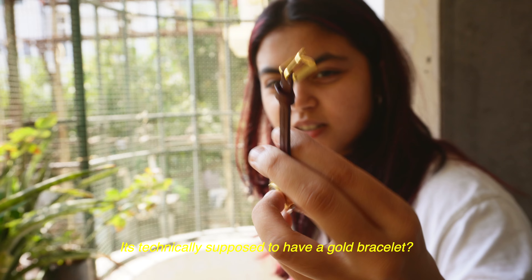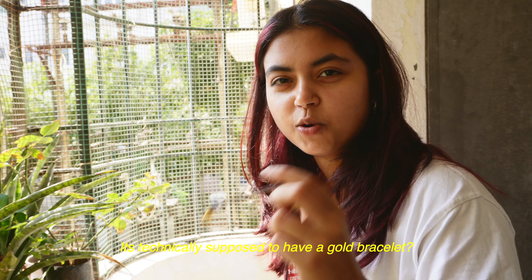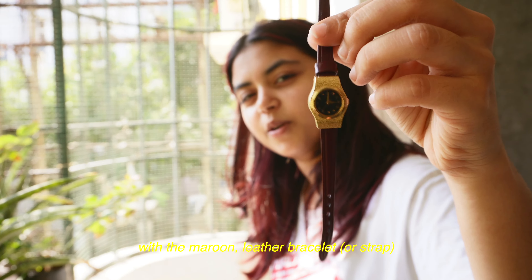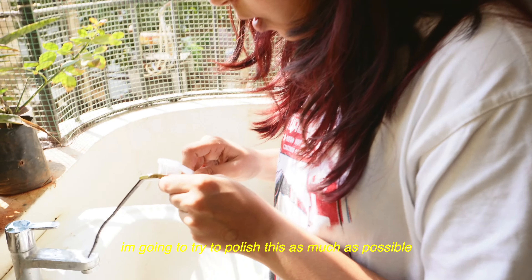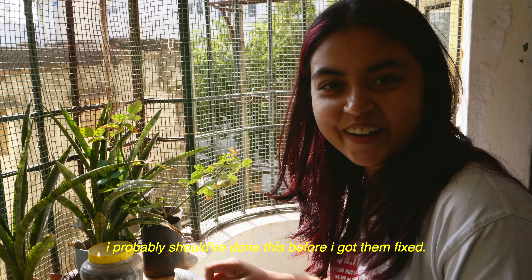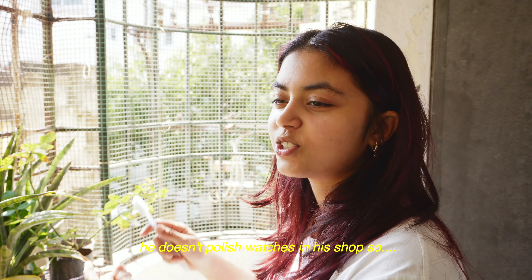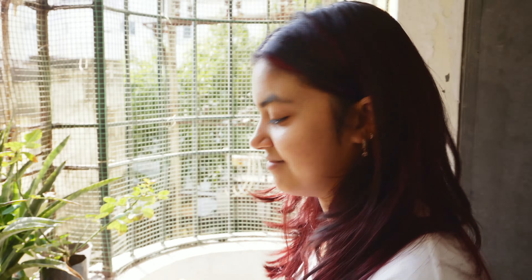This watch my dad got for their engagement — he gave it to my mom. It's technically supposed to have a gold bracelet, but I think it looks nice with the maroon leather bracelet. I'm going to try to polish this as much as possible to make them look new. I probably should have done this before I got them fixed. I thought he would polish it.